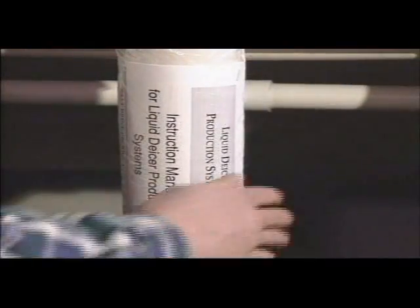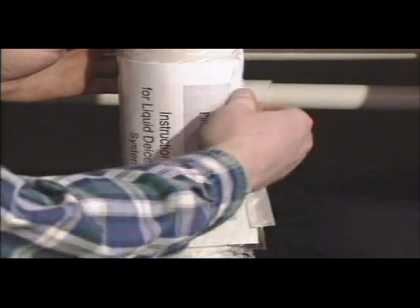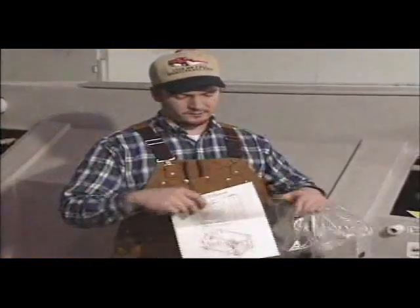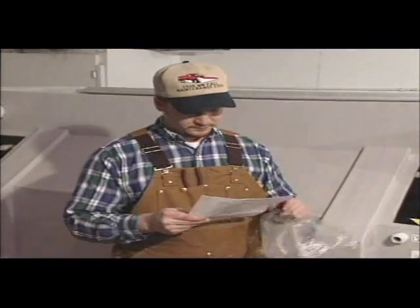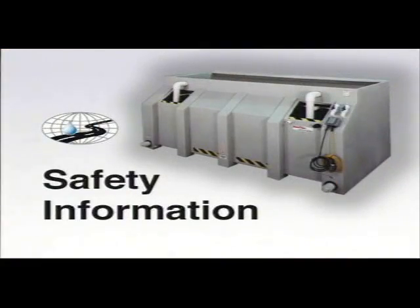This video will illustrate procedures described in the instruction manual included with your system. Use it for training and for future reference. It's important to read all instructions carefully before installing, operating or servicing your equipment. Before we begin with the filling and operating instructions, please observe the following safety information.